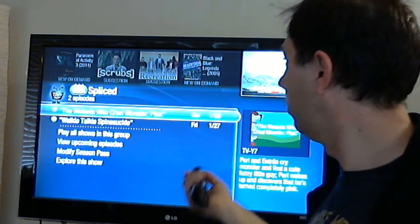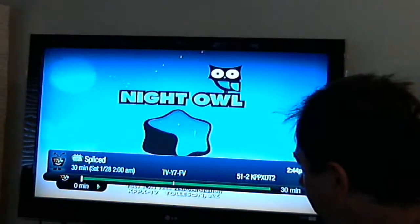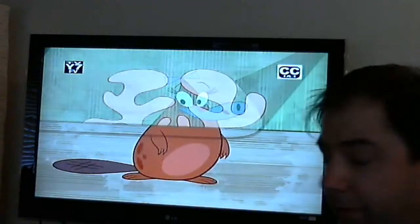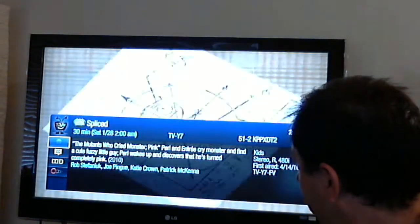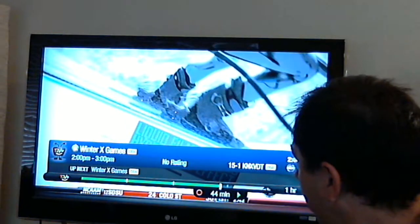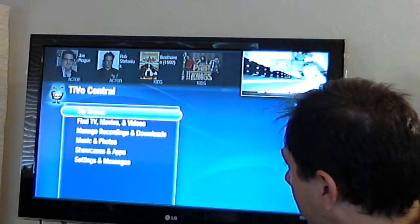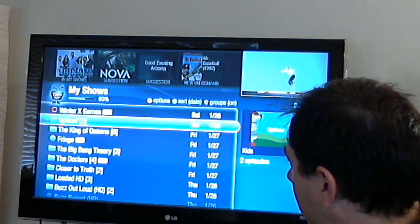Let's go ahead and go to a show and I'll talk about some of the features I like here. Going to a recording — one of the things that I thought was actually kind of cool is when I'm playing a show, the bar is a lot thinner and it's got check marks for every 15 minutes. I just accidentally went back to live, so let's go back to that recording because I want to illustrate this cool feature.